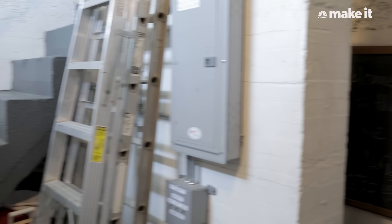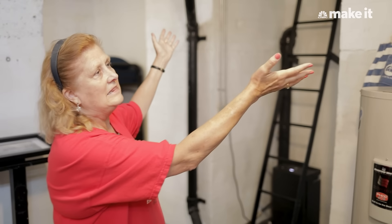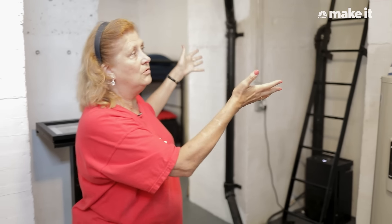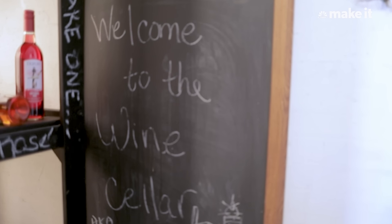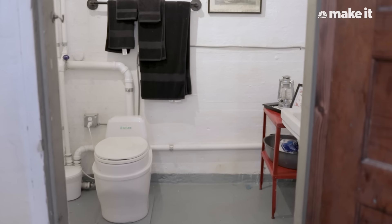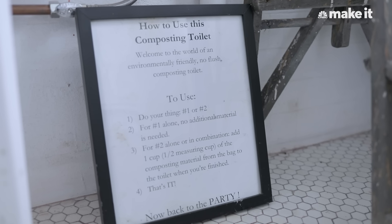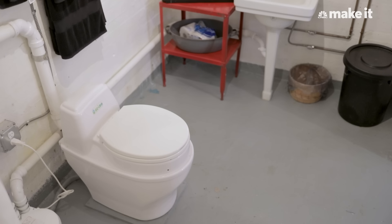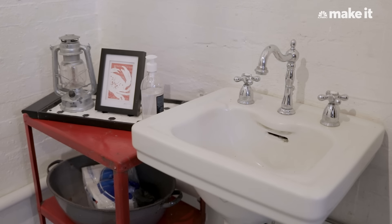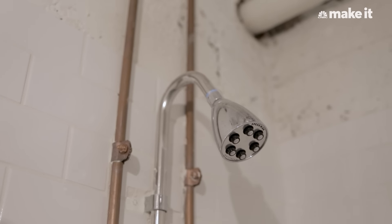We're downstairs now on the platform of the lighthouse. This level, when the keepers lived here, was also a mechanical level — very much like it functions now. There's a large room back there which is a cistern that holds water. Right here we have a wine cellar, one of my pride and joys. This room is our bunk room — one of our three bedrooms, where the coal boiler originally came. We also have a fully restored bathroom here. We use composting toilets because we're not connected to the water or sewer, and I collect rainwater which goes into the original cistern downstairs, is pumped out, treated, and made available for use.